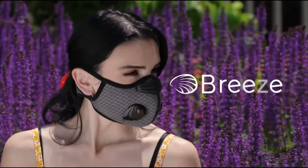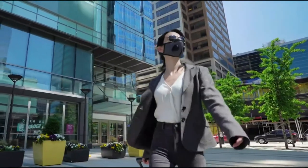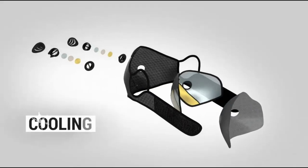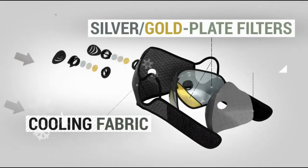Introducing Breeze. Based on years of personal experience, we created Breeze to be the only mask you need — comfortable and versatile. Breeze is equipped with pure 24-karat gold and silver-plated bactericide filters. Paired with dust filters, they stop over 99% of pollution and bacteria.